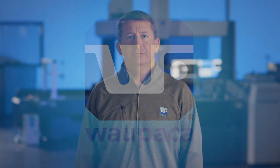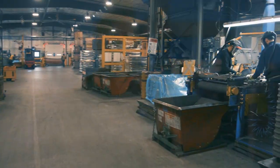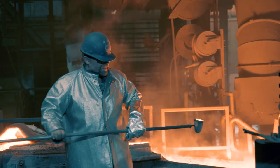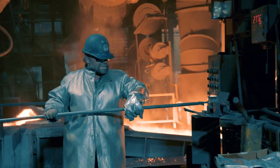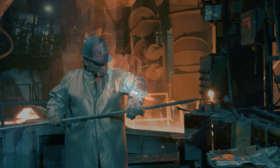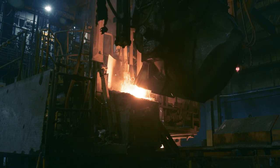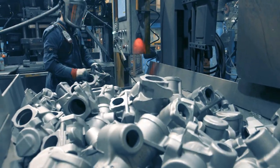We'd like to welcome our customers, suppliers, and visitors to our world-class facilities. Wapaka Foundry operates five foundries, as well as one machining operation and two finishing facilities in the United States. Among the largest gray and ductile iron casting suppliers in the world, Wapaka is recognized throughout the industry for consistent, high-quality castings.